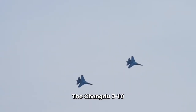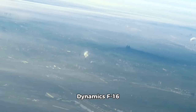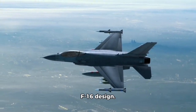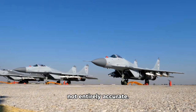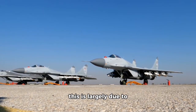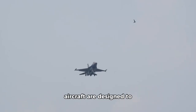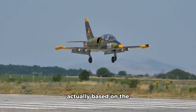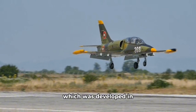The Chengdu J-10 is often compared to the General Dynamics F-16 Fighting Falcon, and some have even accused China of copying the F-16 design. However, this claim is not entirely accurate. While the J-10 bears some resemblance to the F-16, this is largely because both aircraft are designed to perform similar roles as multi-role fighters. The J-10's design is actually based on the Israeli Lavi fighter, which was developed in the 1980s.